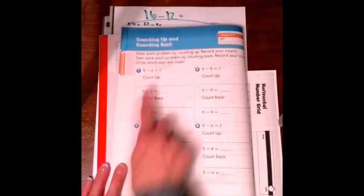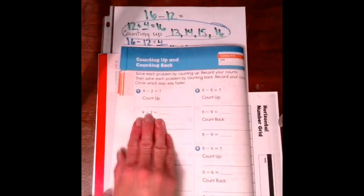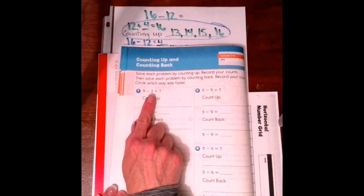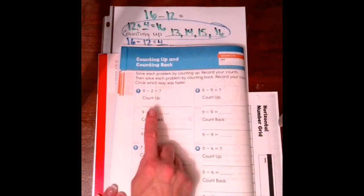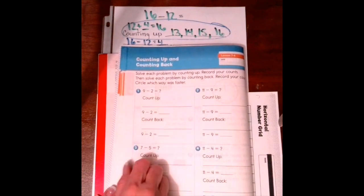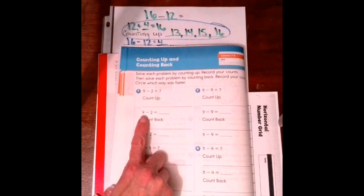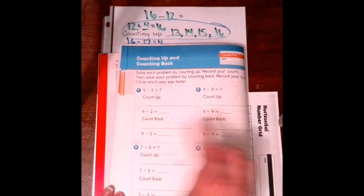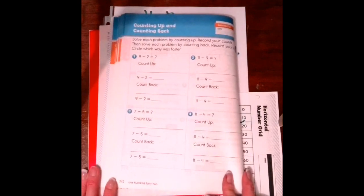So, 9 take away 2 — you're going to count up first. Counting up is addition, so change this into addition: 2 plus something equals 9. Use your number grid to find out how many hops, then write down the numbers you hopped on. For counting back — 9 take away 2 — you don't need to change anything. Start at 9, count back, record how many hops, and record your numbers. That's exactly what I just showed you.